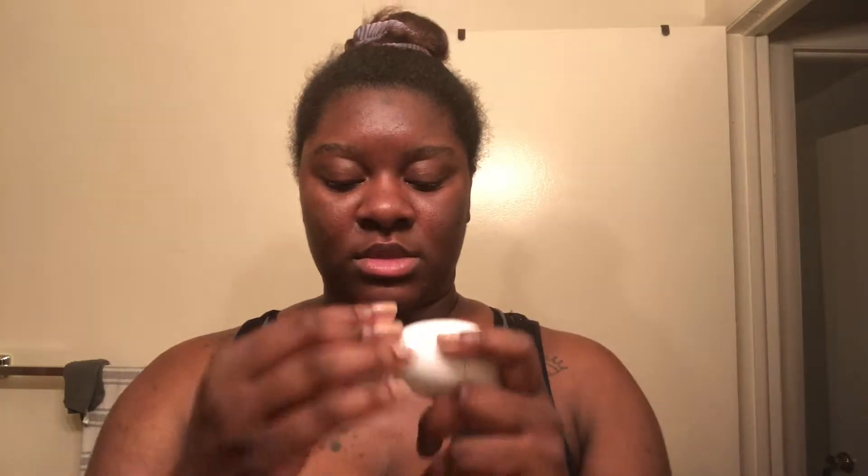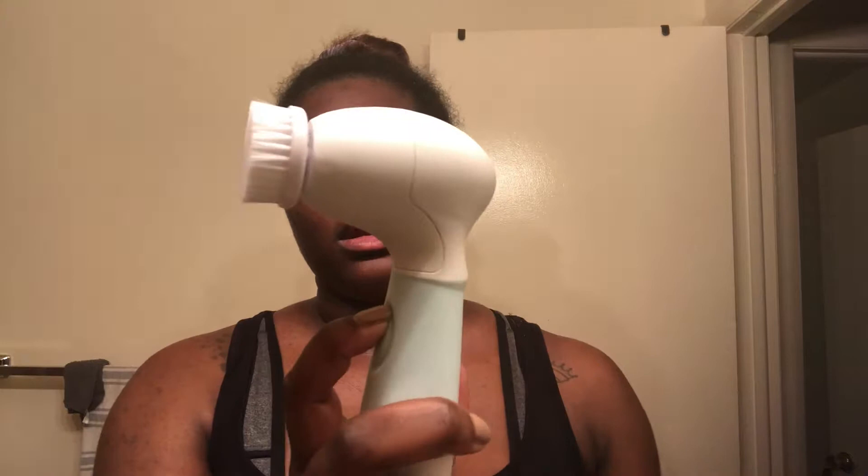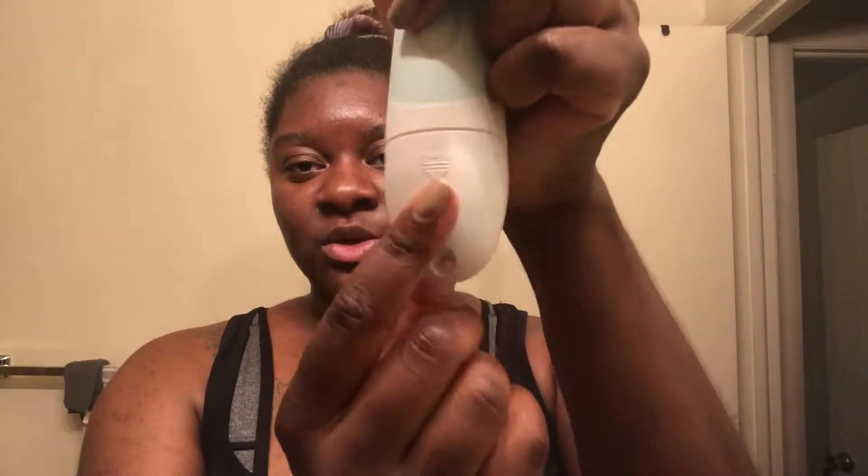So today I'm going to use the exfoliating head. You just snap it on like so and it spins. This button here powers it on; the top button and the bottom button powers it off. The batteries go here — you just pull this down. They advise you to hold the top, pull it down, and put the four AA batteries in. And then to cleanse my face...